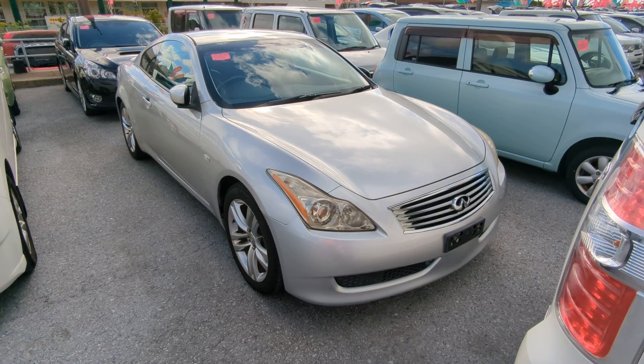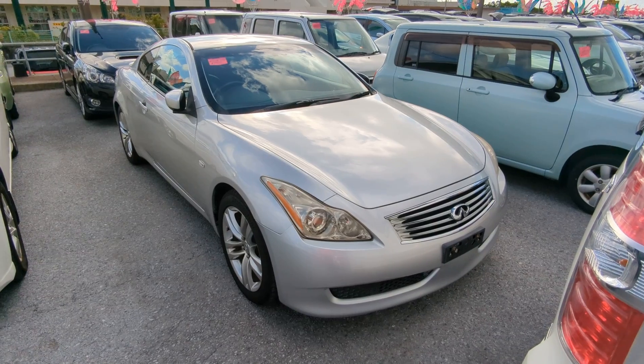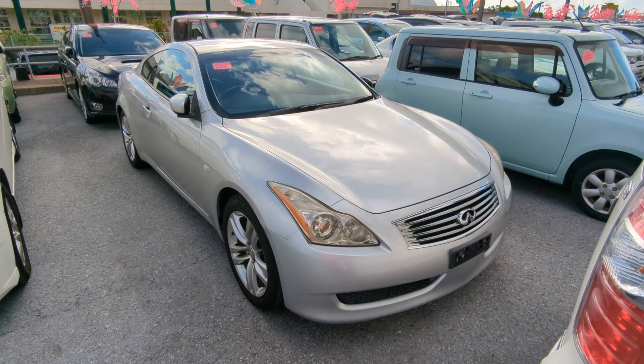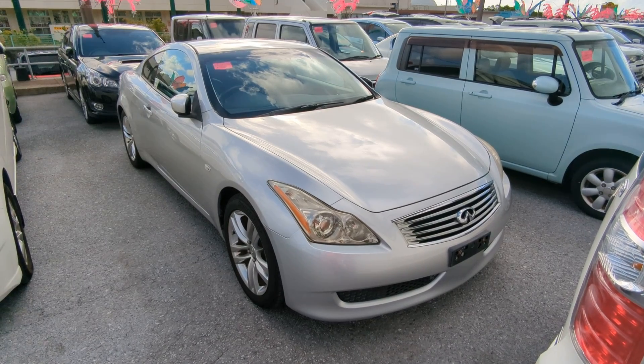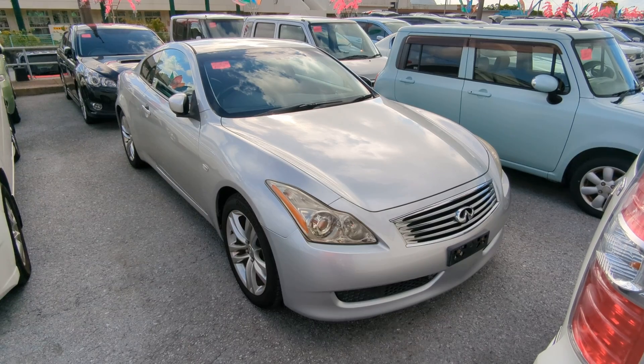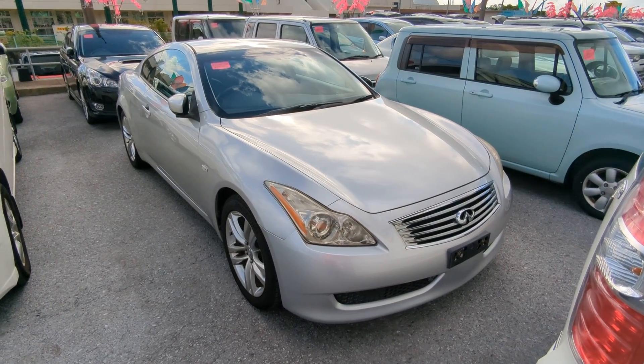Before we get started, let you know that we do have on-the-lot discounts, so the price you're seeing on the website right now will not be the final price when you come on the lot. Also, if you're arriving to Okinawa or just arrived, please make sure you stop by Johnny's News Cars as soon as you can and have a look around — even before you get yourself a driver's license, there are benefits to doing it that way.